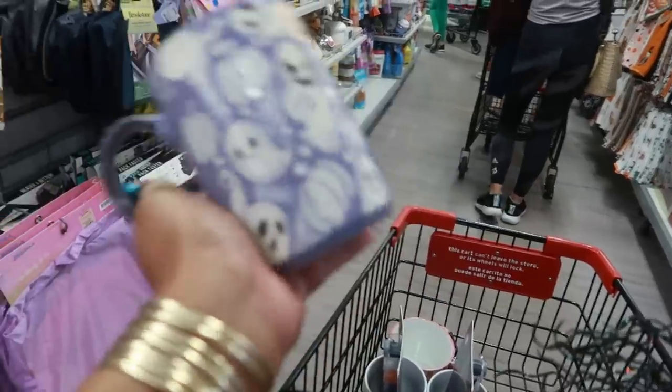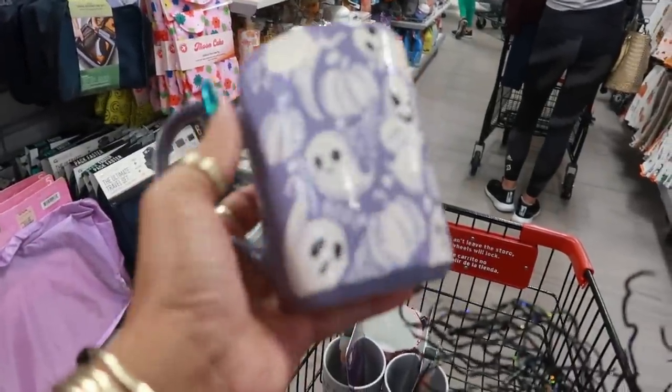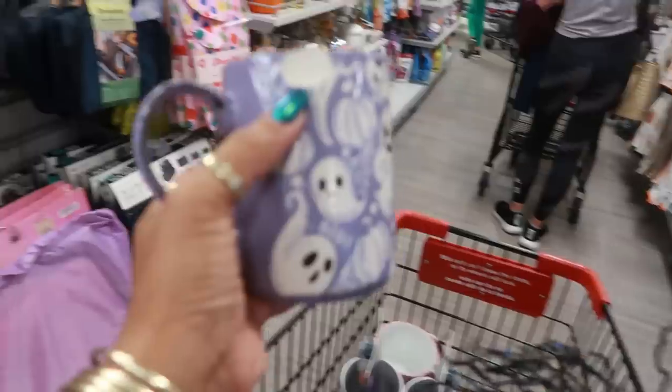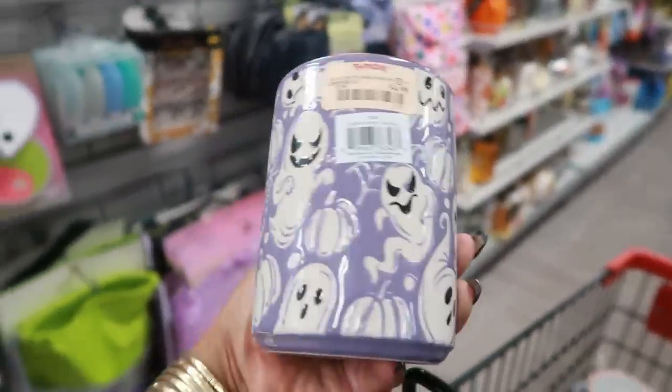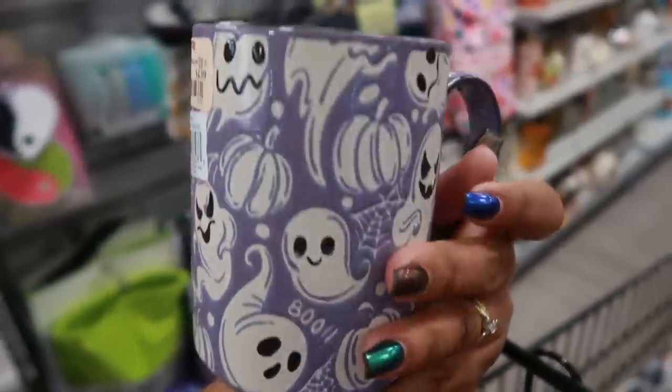I just picked this up on the side right here and I was really about to get it because it's purple — my favorite color. But look, it has a big chip in it, right there. So I guess I don't need it. But it's so cute.